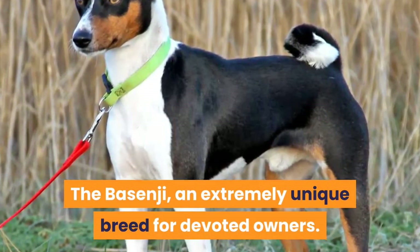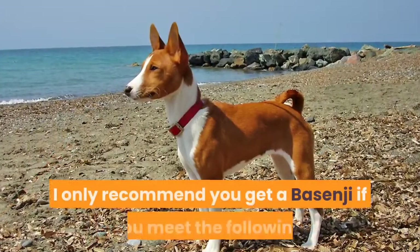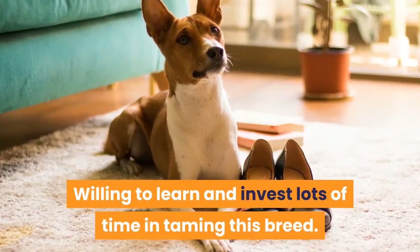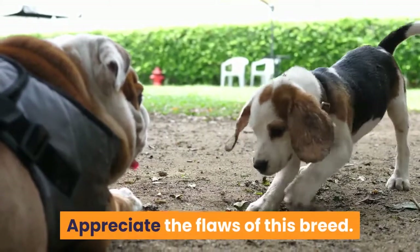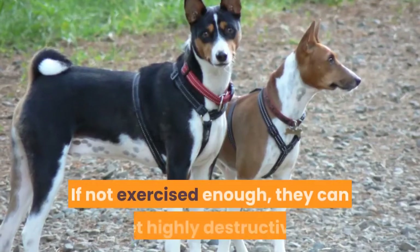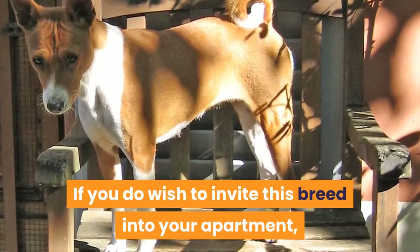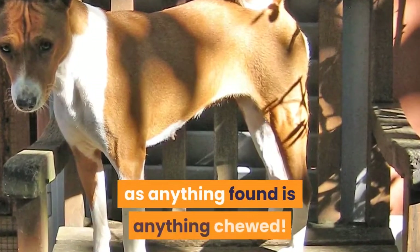6. Basenji. The Basenji is an extremely unique breed for devoted owners. I only recommend you get a Basenji if you meet the following criteria: willing to learn and invest lots of time in taming this breed, do not own other pets, and appreciate the flaws of this breed. The Basenji is one of the manipulative types and is renowned as an escape artist. If not exercised enough, they can get highly destructive. If you do wish to invite this breed into your apartment, be sure to keep possessions off the ground, as anything found is anything chewed.